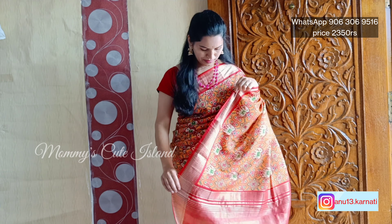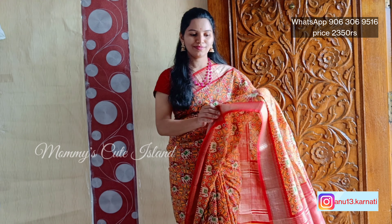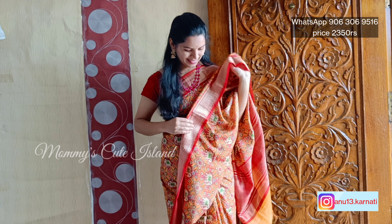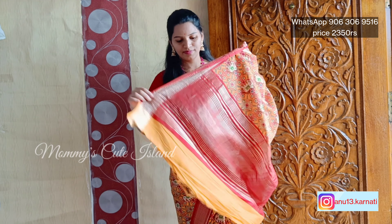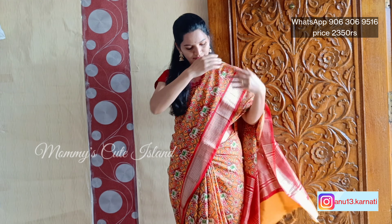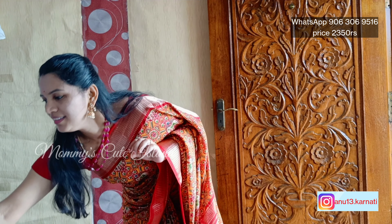Hello everyone, welcome to Mommy's Cute Thailand. This collection is very good and you will be in love with this fabric. It's very soft and comfortable and the border itself is very highlighting — very good and unique. The collection is very fashionable and the design is very beautiful and festive.